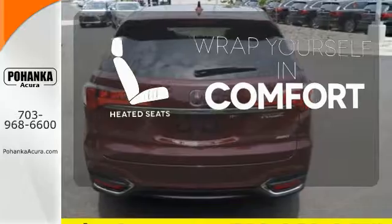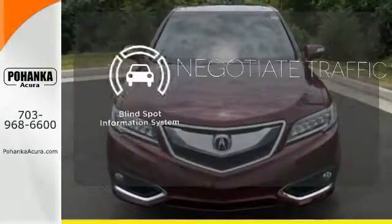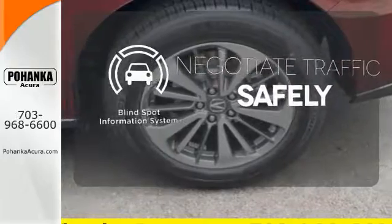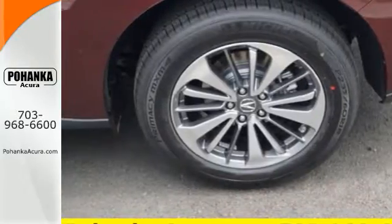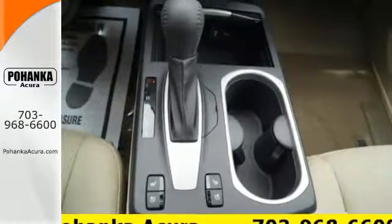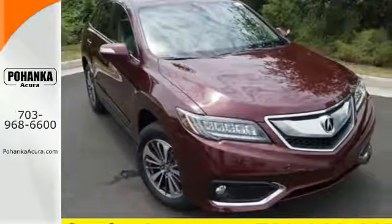Ward off the chills with the heated seats. Safety comes by being aware of your surroundings, and for that, the blind spot indicator can't be beat. This RDX is ready to shoulder your everyday burdens and do it with sophistication and class. Make it yours today.